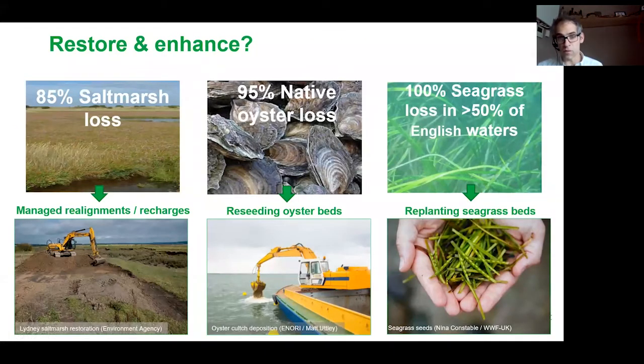The initiative aims to restore habitats where we've lost significant extents over the last few centuries. For salt marsh, we've lost about 85% in England since the mid-1800s. We've lost seagrass in approximately 50% of the estuaries and coastal areas where it once was. And we've lost 95% — probably approaching 99% — of our native oyster reefs in England. These are habitats that really can't recover on their own without active intervention. If we can restore them through managed realignments, regulated tidal exchanges, replanting seagrass beds or reseeding oyster beds, we can hopefully recover ecosystem services including flood defence, water quality, biodiversity, and carbon sequestration through blue carbon.